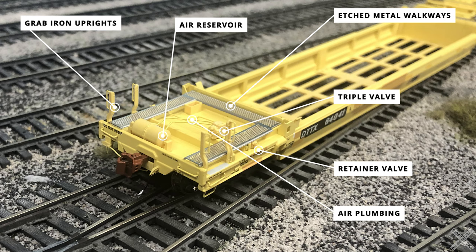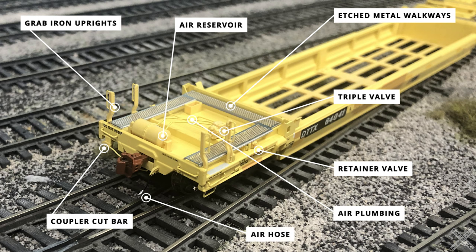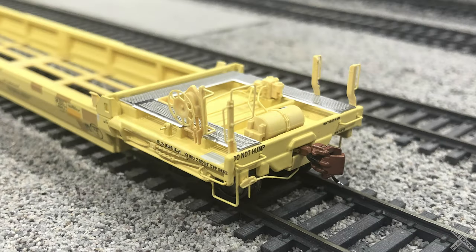There is a separately applied plastic coupler cut bar attaching to the underside of the draft gear box. The A end of the car is finished off with the train line air hoses — the flexible plastic component is modeled in three colors: yellow to match the car body paint, black for the hose portion, and silver for the glad hand connection points.